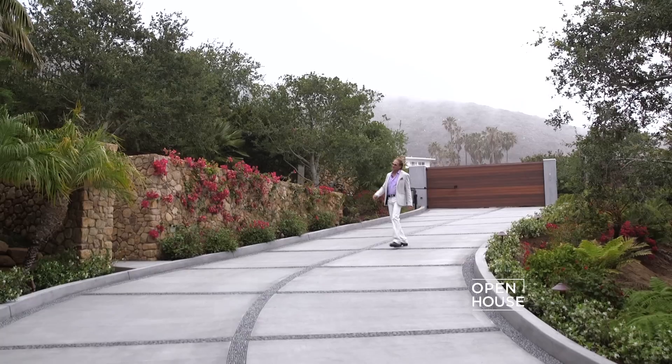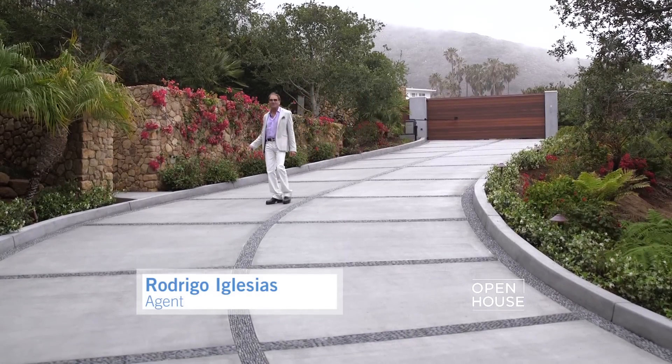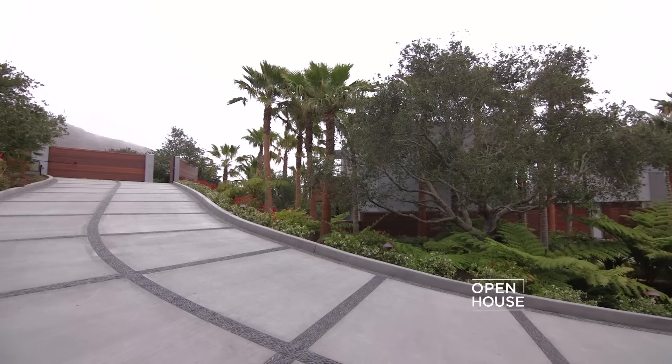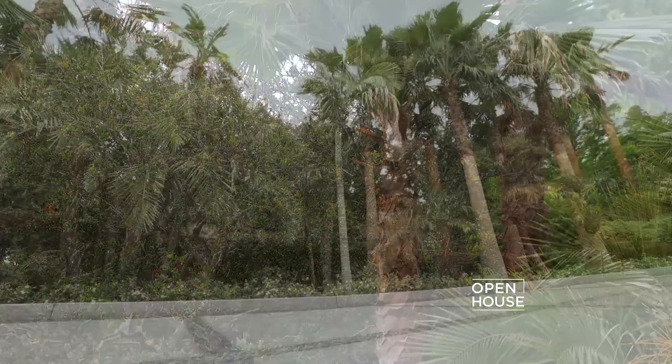Hi, my name is Rodrigo Iglesias with Hilton and Hyland. Welcome to beautiful Marisol Malibu. I'd like to start from the driveway where we created a beautiful tropical forest with trees of all kinds. It is truly a resort-like experience — magical.